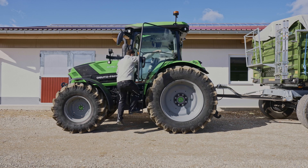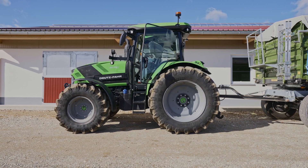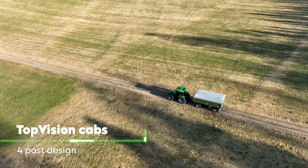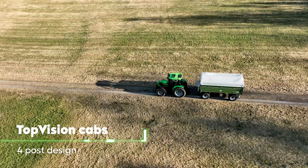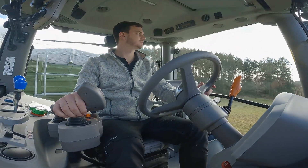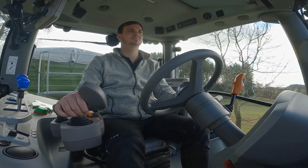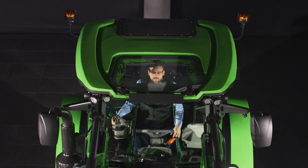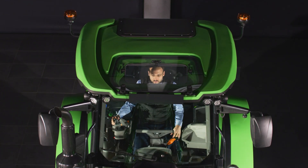We know how important good all-round visibility and easy entry and exit are for compact all-round tractors. That's why we've equipped the new 6C series with the latest TOPVISION cabs. All TOPVISION cabs feature a four-post design with large glass areas for excellent all-round visibility. Thanks to the glass roof, you also always have the front loader in full view. To ensure that you can always work comfortably, even on long working days, the cabs are equipped with our HydroSilent block suspension as standard.